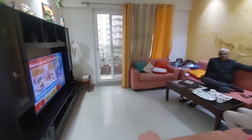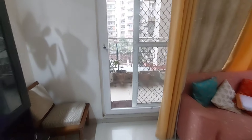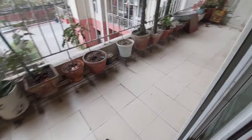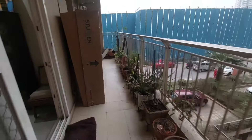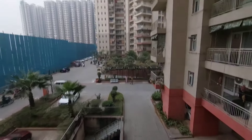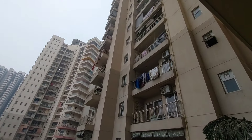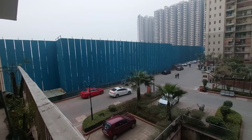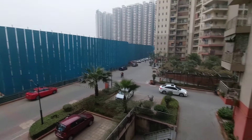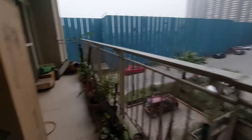Best part of this flat is — यह flat two side open flat है। Sunlight की कोई problem नहीं होगी, circulation और ventilation की कोई problem नहीं होगी। Kitchen and hall के side से entry लिया है — काफी अच्छा spacious open balcony है जो की entry gate के तरफ और sports amenities के तरफ face करता है। सामने ही पूरा का पूरा sports amenities बना हुआ है, and यह पूरी की पूरी balcony आप देख सकते हैं।